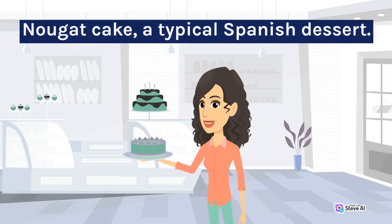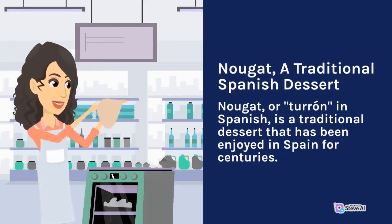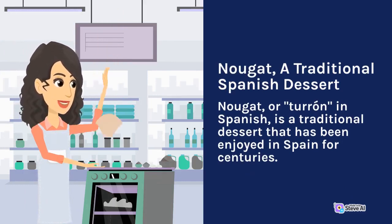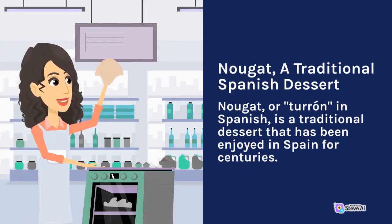Nougat Cake — a typical Spanish dessert. Nougat, or turon in Spanish, is a traditional dessert that has been enjoyed in Spain for centuries.